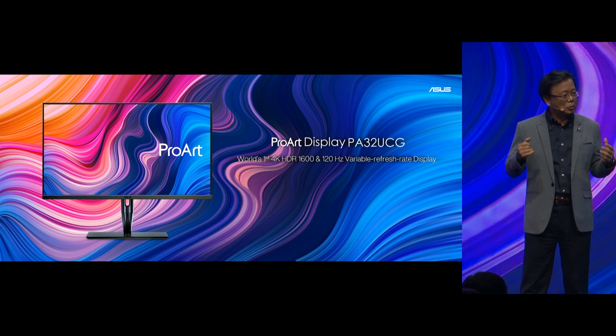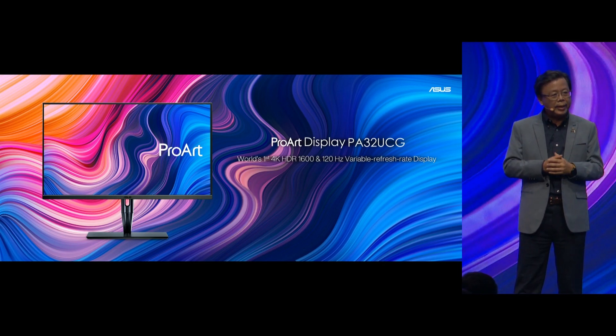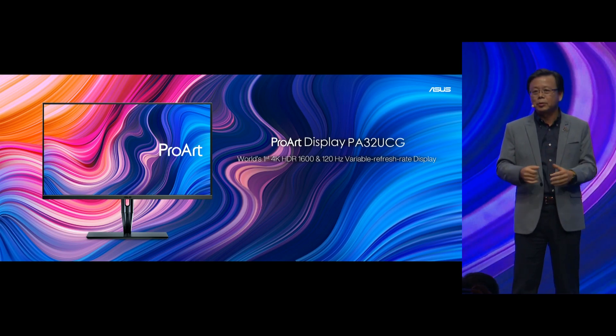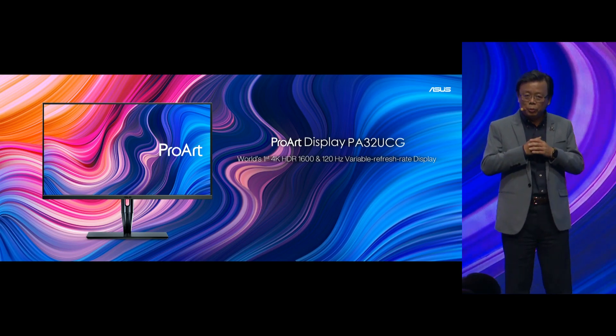The ProArt Display PA32UCG is the world's first 4K HDR 1600 professional display, with a 120Hz variable refresh rate. Asus, once again, has raised the bar — they've opened the door to HDR and then invited everybody to the party.